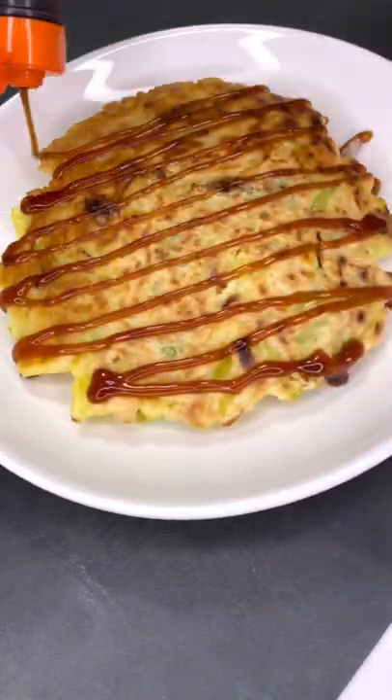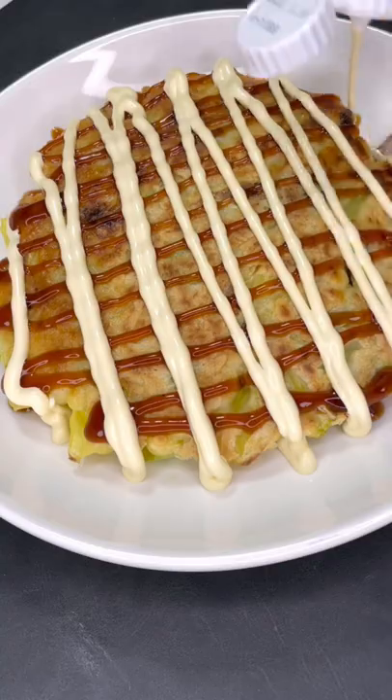Now that it's cooked on both sides, I'm going to use this special Okonomiyaki sauce, some Kewpie mayo, and Katsuobushi.